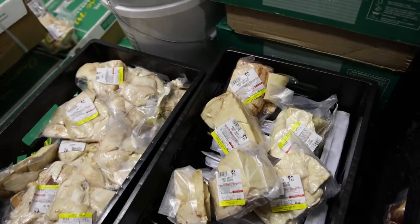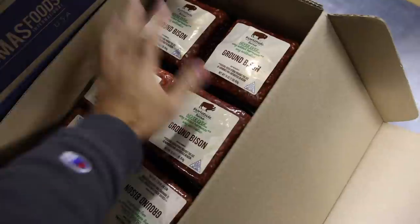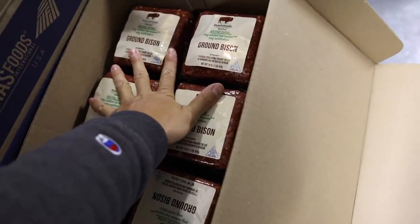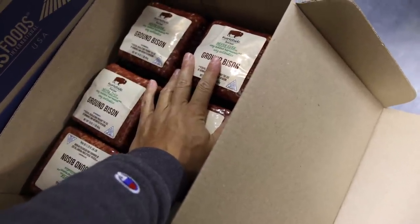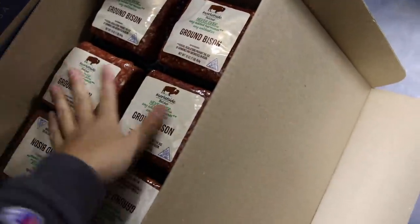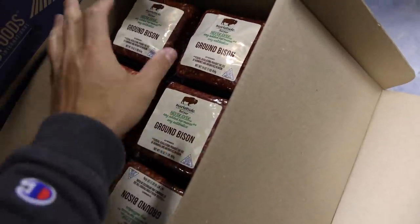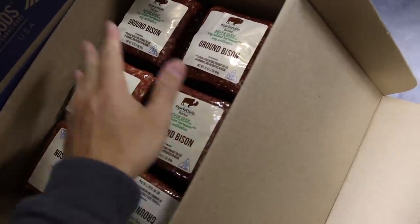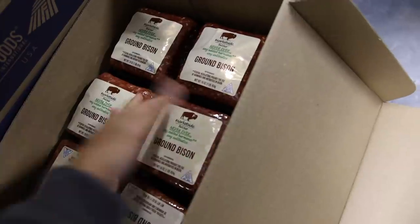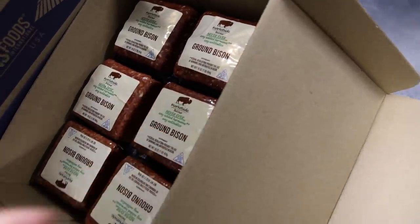We're just about out of all of the Wagyu fat and running low on the beef fat too. We have ground bison for less than $7 a pound if you use the discount code — we're kind of breaking even, but I know a lot of you guys are having a hard time with inflation and meat prices right now, so this is high-quality grass-fed 90/10 bison you can have for yourself or for your animals as raw pet food.